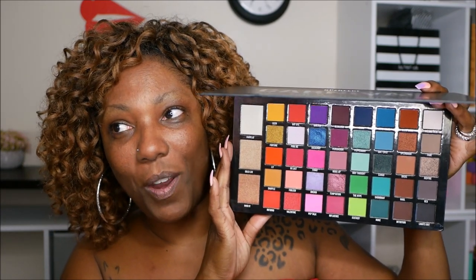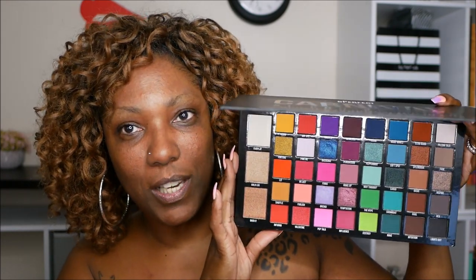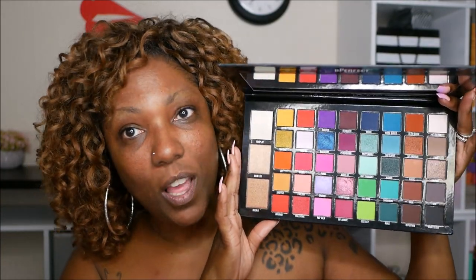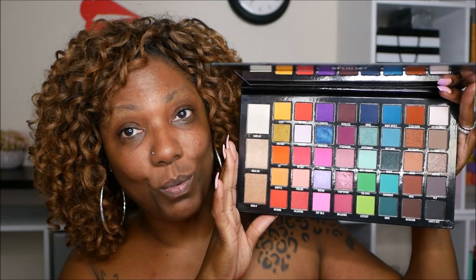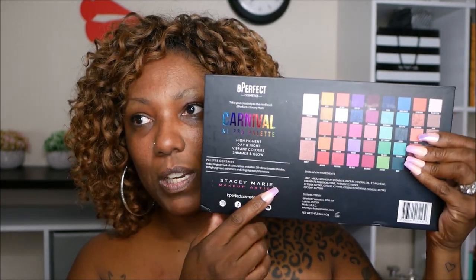This is what the palette looks like - I cannot wait to test it out. There is a mirror in this palette and it is huge. There are 40 shades: 30 mattes, 10 shimmers, and 3 highlighters. The back of the palette shows the shades, ingredients, and some information. I paid about $59 for this palette, and I think as long as it performs it's definitely worth it - a lot of shadows and highlighters for about 60 bucks.